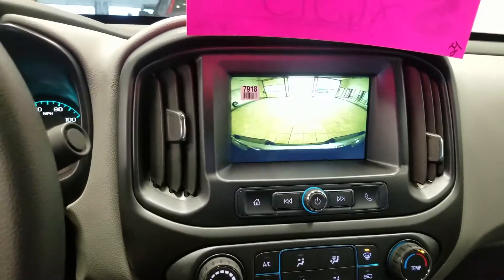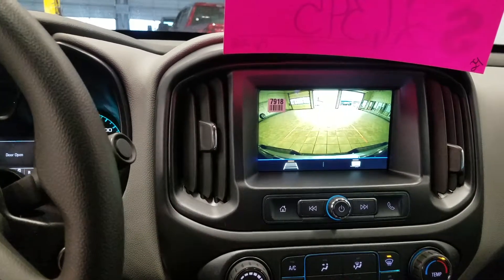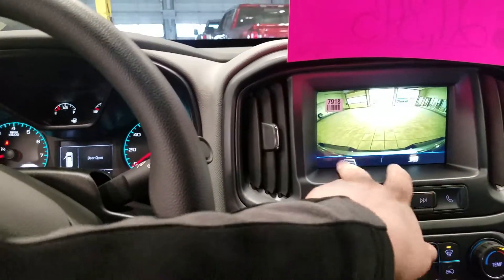It has a backup camera with guidelines, and the guidelines work with the camera — as you can see when I'm turning it will guide you into a spot. It's also got a trailing line to help back up to the ball. It puts it right in the center. Pretty awesome.